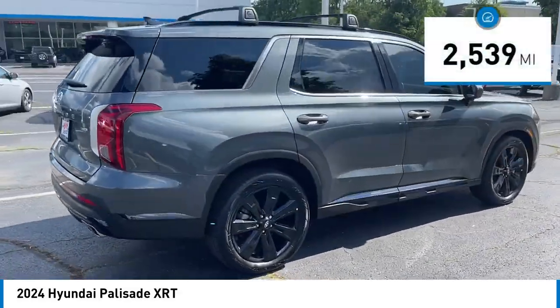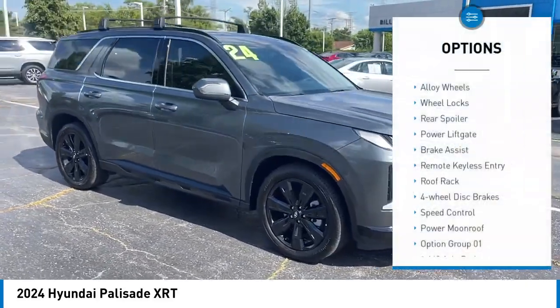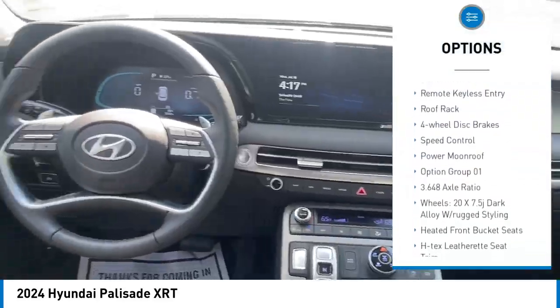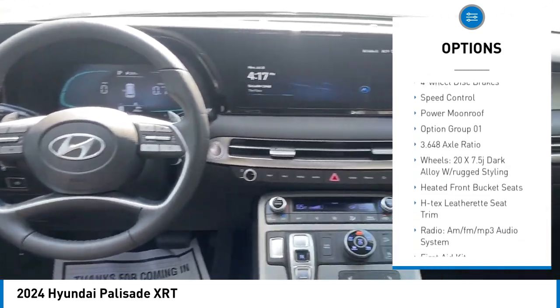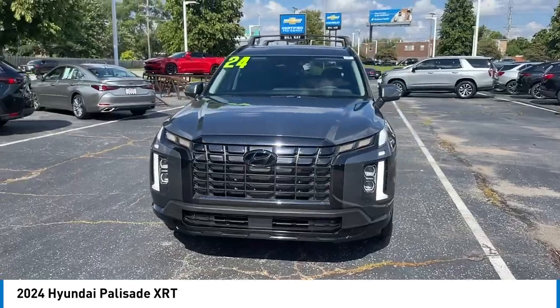This vehicle has less than 3,000 miles. Here are some of this vehicle's great options: alloy wheels, wheel locks, rear spoiler, power liftgate, brake assist, remote keyless entry, roof rack, four-wheel disc brakes, speed control, and power moonroof.